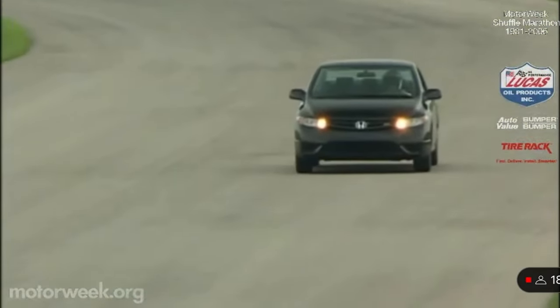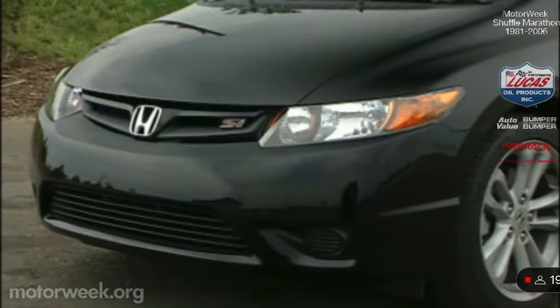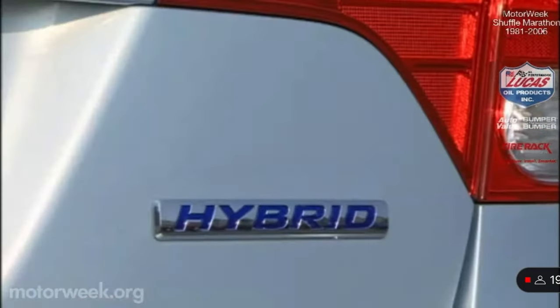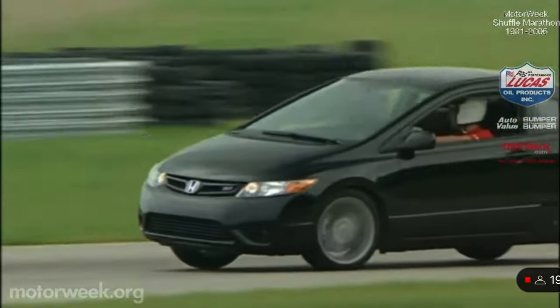Interior measurements aside, the 8th generation 2006 Honda Civic lineup has the variety, style, performance, economy, and prices to easily maintain and, yes, expand its popularity to new heights.